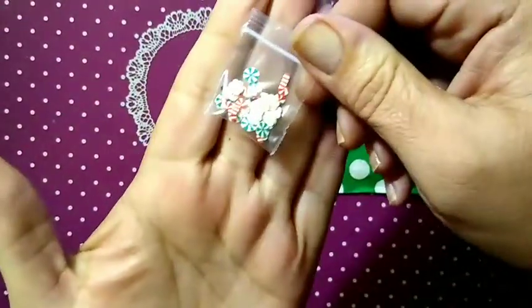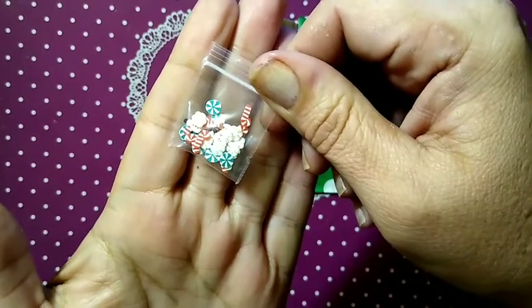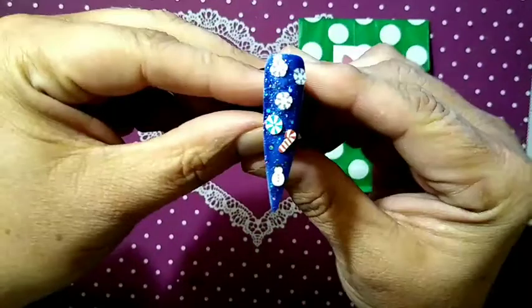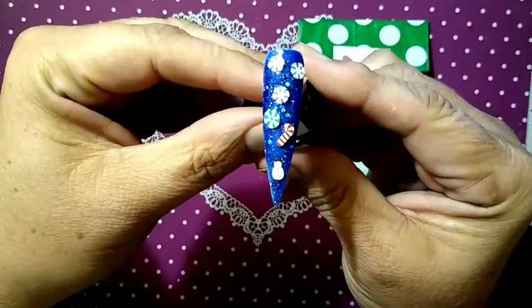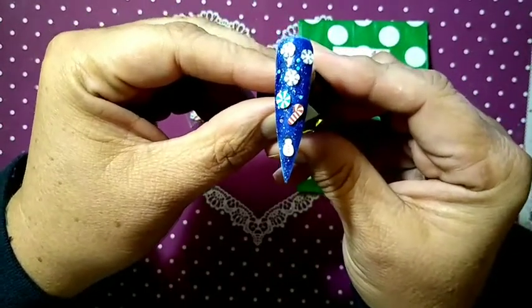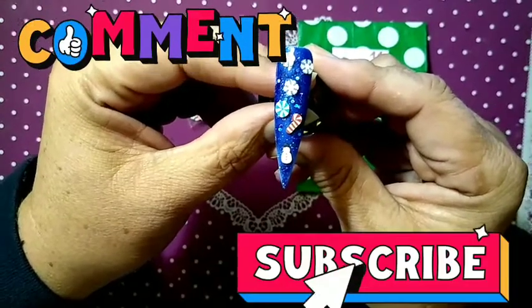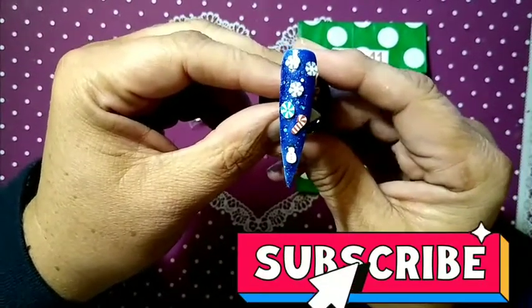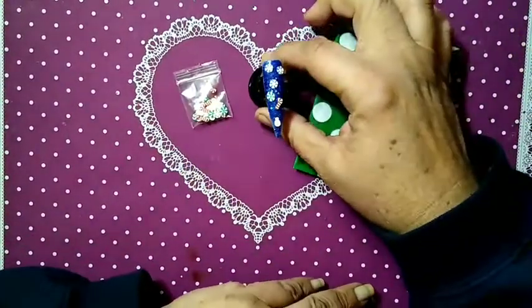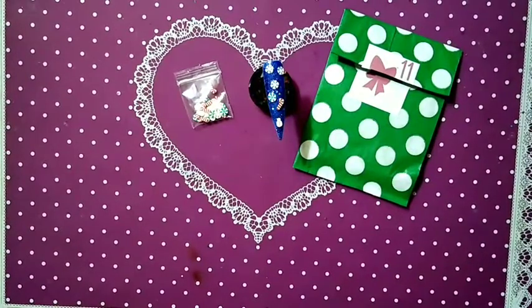Here is what was inside for day 11 of Charlie's nail art advent calendar for 2021, and here is our finished nail. I think this was really cute — really cute! Let me know in the comments what you think. Subscribe to my channel and make sure you click the notification bell. We will see you tomorrow for day 12 — thank you and have a blessed day!